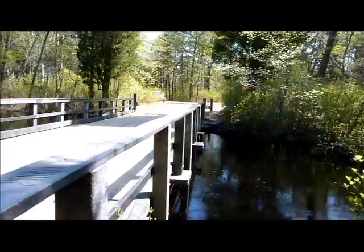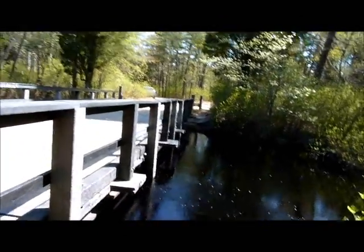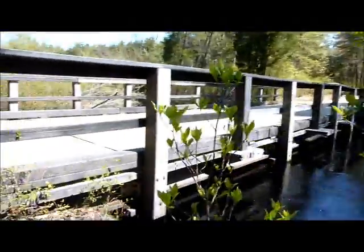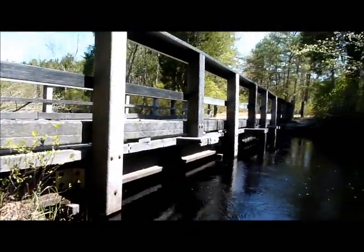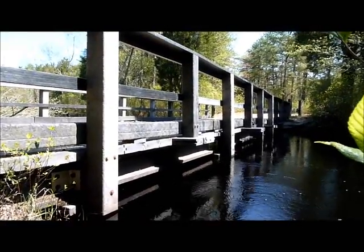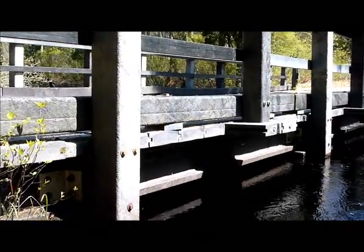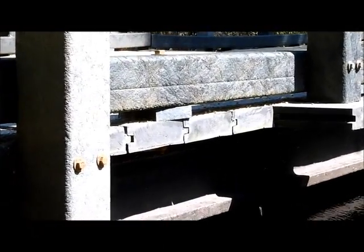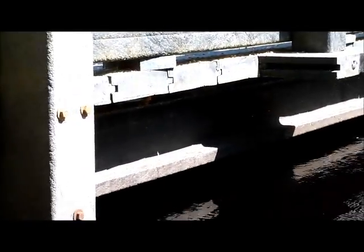It's made entirely of recycled plastic, obviously apart from the bolts that hold it all together. See, the river is very high at the moment, so we can't really get underneath it, which is a bit of a shame, but you can see those are the I-beams underneath there that are supporting the weight. And they are 100% recycled plastic.